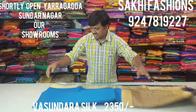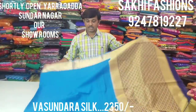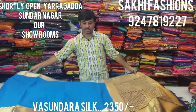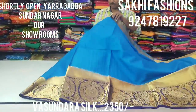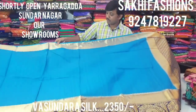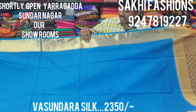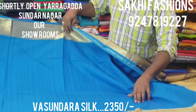We have a tusser silk, a Basundra fabric, and a silk. We have a small border and different color combinations. We have a blue color combination, a brown color distribution, and a very stark color style.